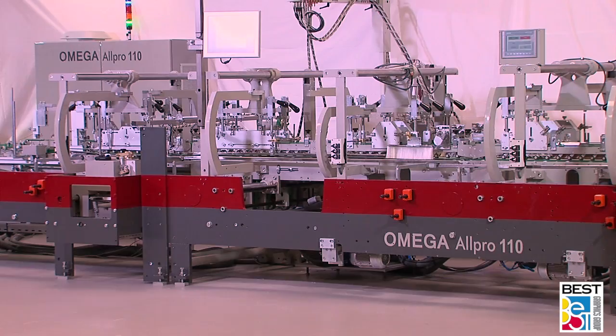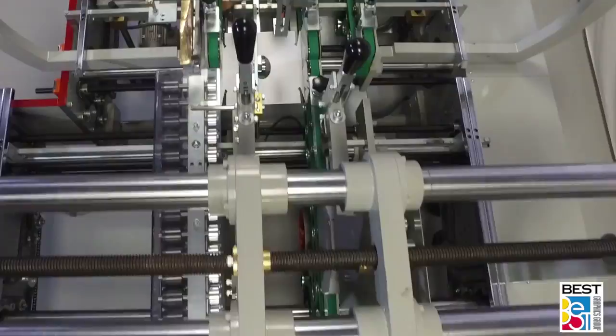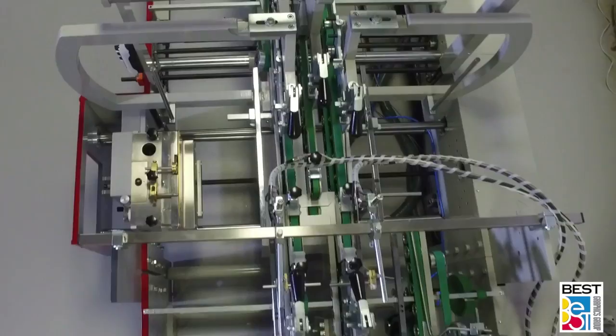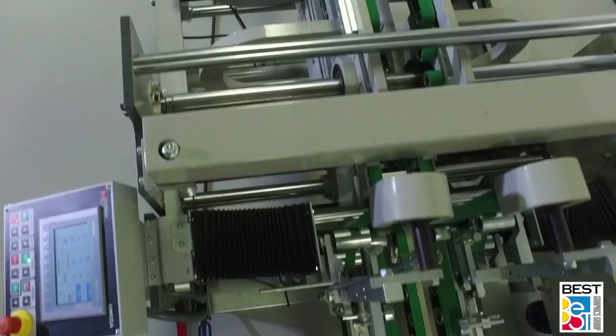Omega folder gluers continue to meet the production requirements of carton and corrugated packaging producers successfully all around the world, with Duran Machinery's commitment to innovative design, high-quality manufacturing, reasonable pricing, and highly efficient and customer-oriented after-sales services. Along with four standard series of Omega folder gluers with different specifications and ancillary equipment, Duran Machinery also provides committed R&D services to meet specific production requirements, starting with unique packaging designs and manufacturing innovative tailor-made machinery.